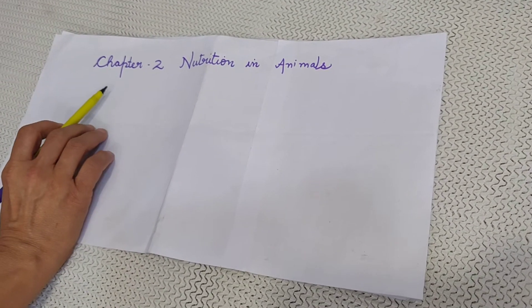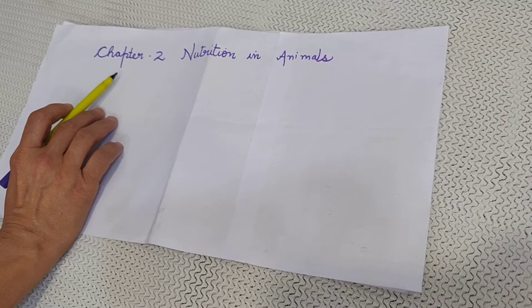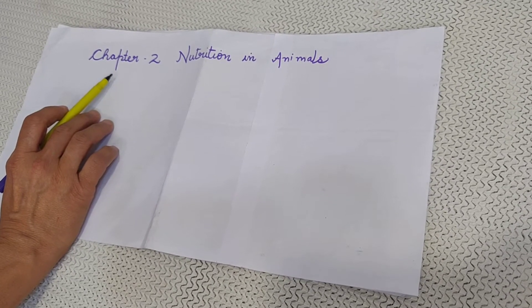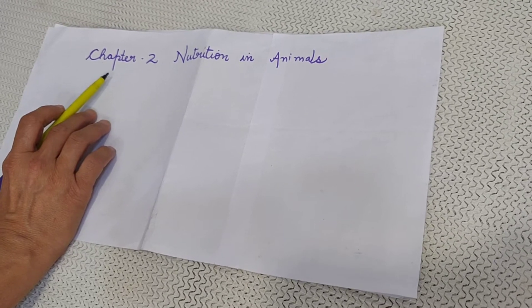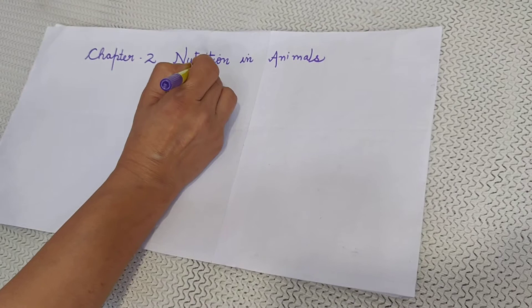Good morning children. Welcome to the new session and welcome to new class 7th. I will tell you the syllabus of April month and I am going to start with chapter 2 science: nutrition in animals.